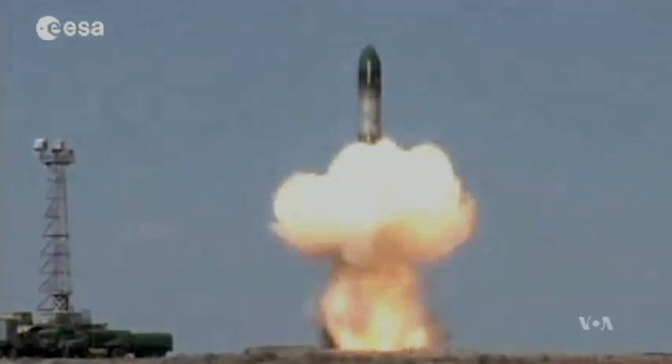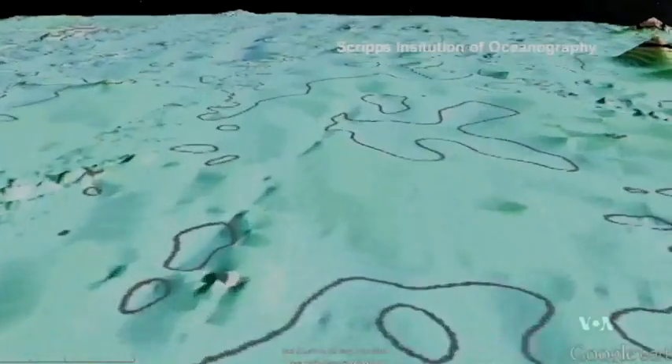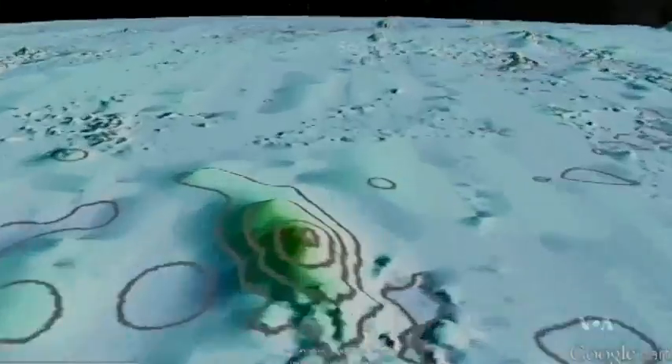Scientists have turned to space to look deep into the ocean. The Scripps Institution of Oceanography has created a map that's twice as accurate as a previous one produced 20 years ago, says Scripps professor David Sandwell, speaking via Skype.